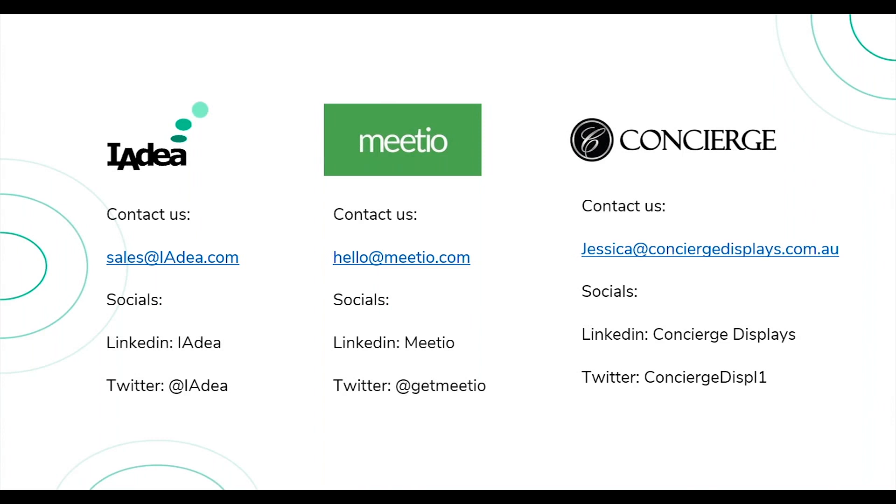A question from Sela asks whether you can have multiple signboards in a university listing all rooms and meetings in a building in one place. Jessica answers: definitely — for that solution you would need a larger screen than 22 inches, and that is when you use the IAdea media player with our software on it. With that, you can display many different rooms and place that screen where it's easily visible.